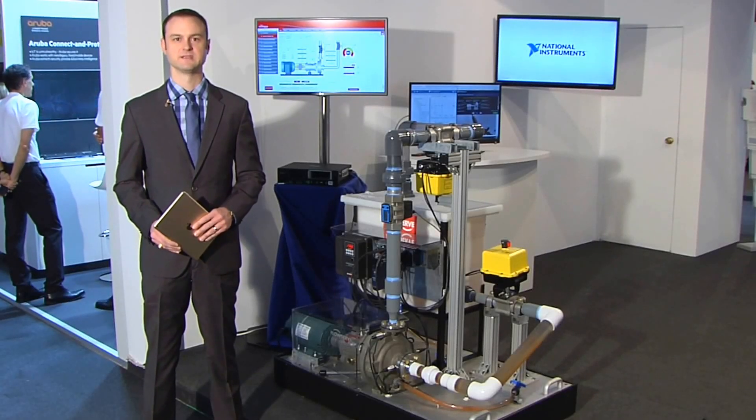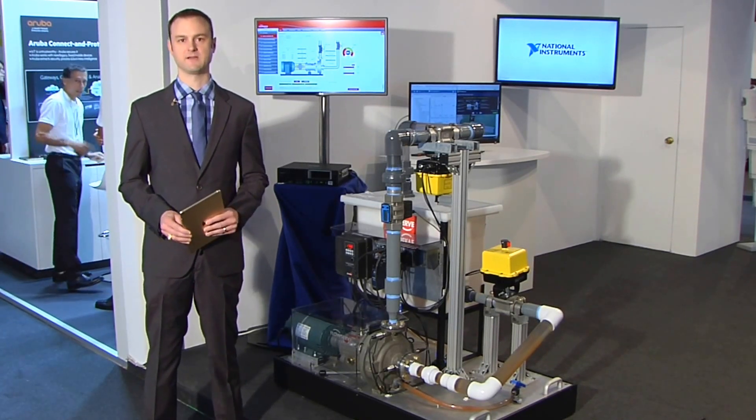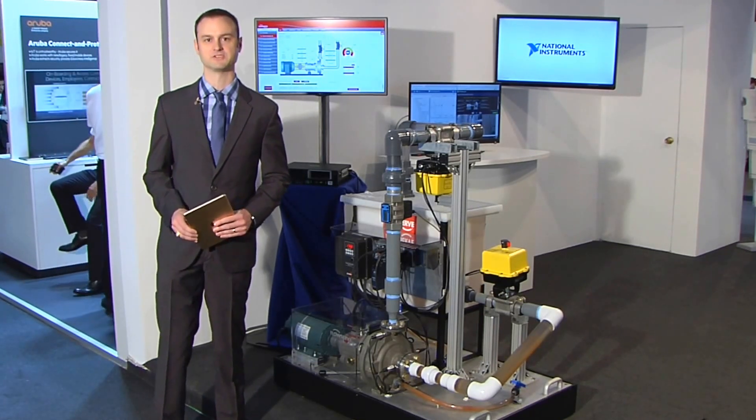Hi, I'm Brett Berger with National Instruments. I'm here with the FlowServe pump demonstrator, a pump that's going to detect not only when it's about to fail, but what component is going to fail. It's a great example of an IoT solution and an IoT partner collaboration.